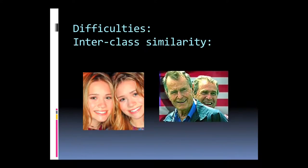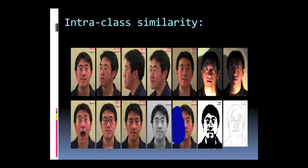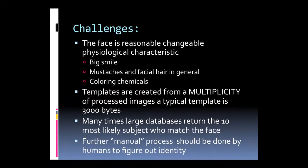Difficulties in face biometrics include cases like twins or a father and son who have similar features — this causes difficulty in identification, known as intraclass similarity. For the same person, if they change position, lighting, or give a big smile, the features change. Additional challenges include facial hair, mustache, coloring chemicals, or makeup, which all cause difficulties. The template size is also larger for facial recognition, which is a challenge.